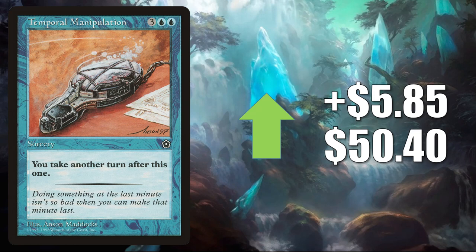Temporal Manipulation — this was reprinted in The List. It does see a fair amount of Commander play, but really this copy of the card from Portal Second Age is jumping up because it is drying up in the secondary market online. It goes up $5.85 this week to $50.40.